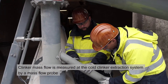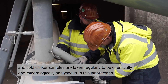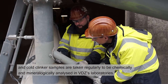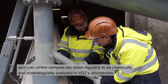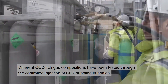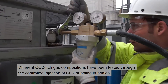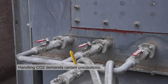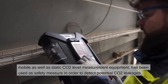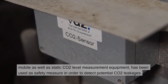Clinker mass flow is measured at the cold clinker extraction system by a mass flow probe, and cold clinker samples are taken regularly to be chemically and mineralogically analyzed in VDZ's laboratories. Different CO2-rich gas compositions have been tested through the controlled injection of CO2 supplied in bottles. Handling CO2 demands certain precautions; mobile as well as static CO2 level measurement equipment has been used as a safety measure in order to detect potential CO2 leakages.